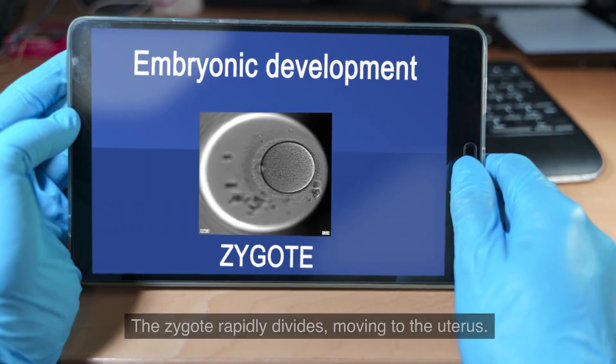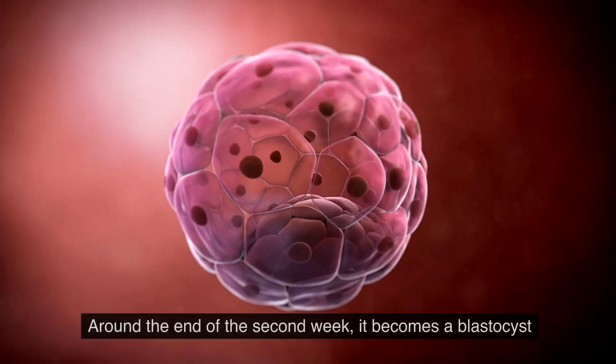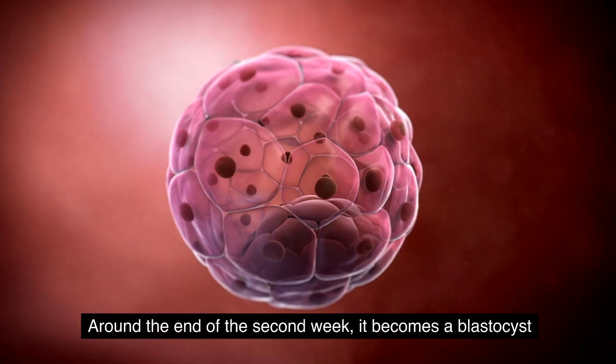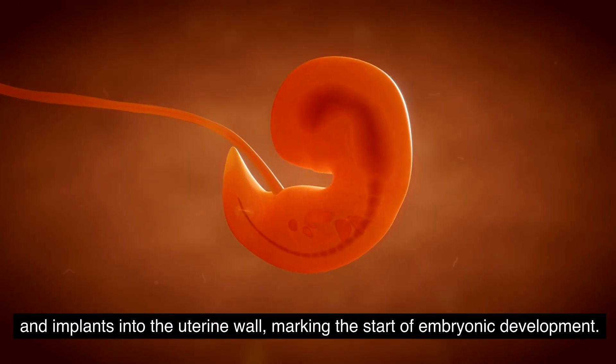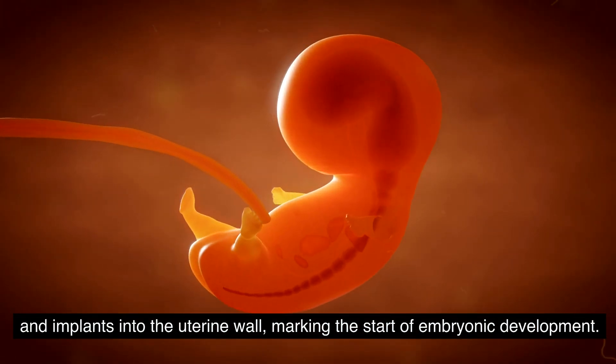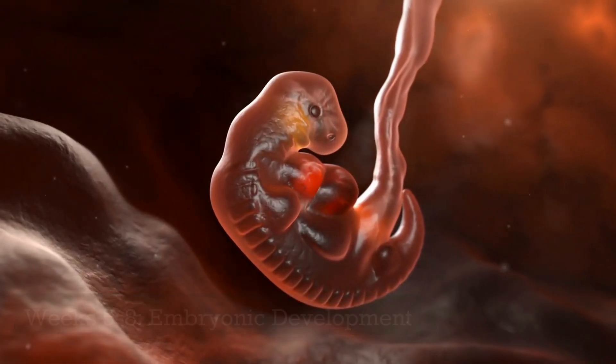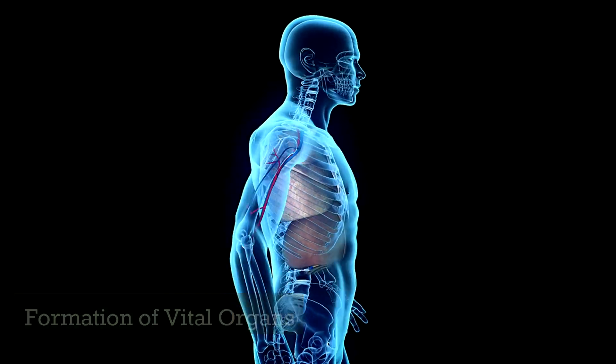Cell division and implantation: the zygote rapidly divides, moving to the uterus. Around the end of the second week, it becomes a blastocyst and implants into the uterine wall, marking the start of embryonic development.